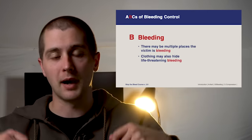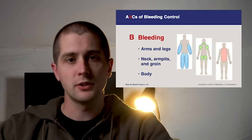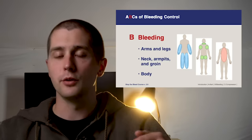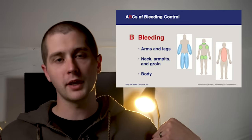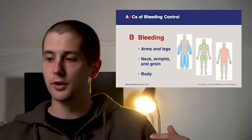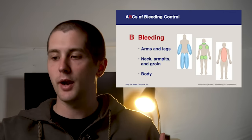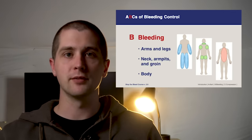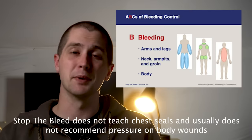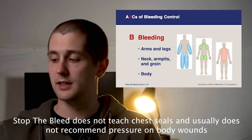You have three main bleeding sites. Your extremities — arms and legs — will generally be treated with a tourniquet applied above the injury. Your junctional sites — neck, armpits, and groin — will generally be treated with wound packing. And injuries to the body, so the abdomen and chest, will be treated with direct pressure essentially, though there's not a whole lot we can do in the field for those patients.